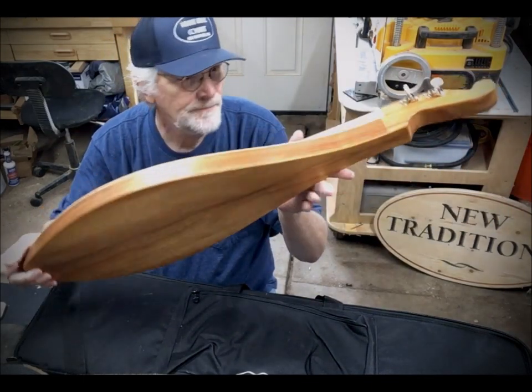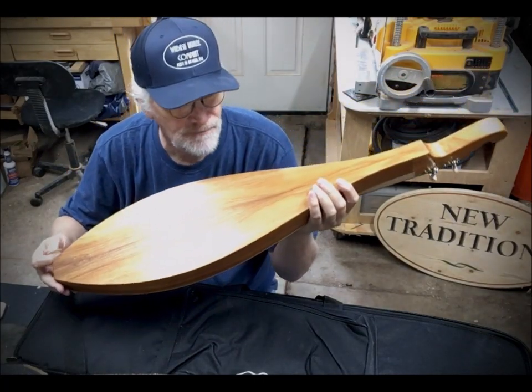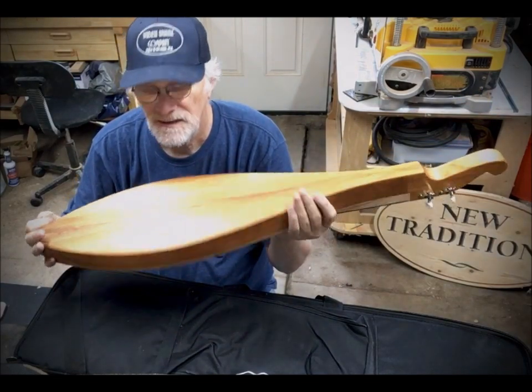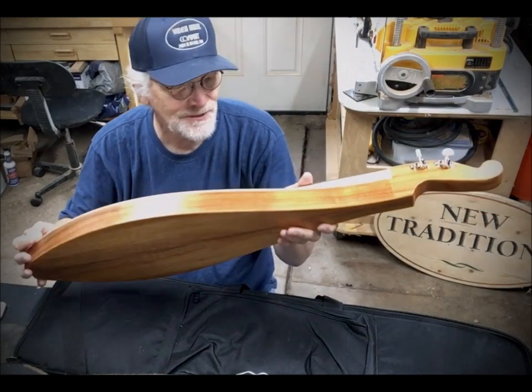Once again, koa. And this koa was brought specifically over to our shop from Hawaii by some friends of ours who visit the island often. They brought us back a bunch of koa from one of their trips, so that's pretty cool.